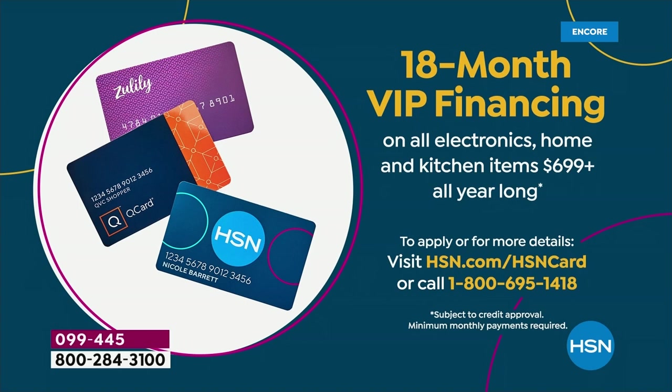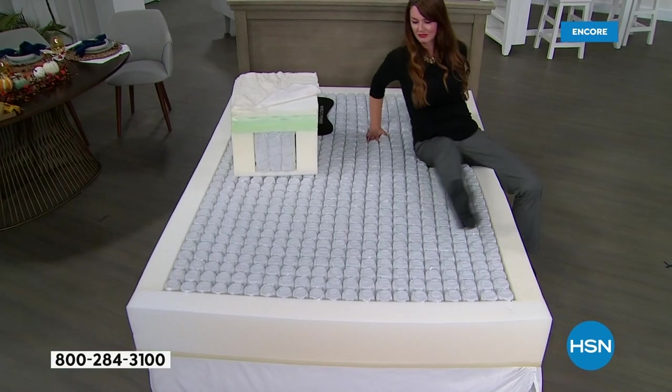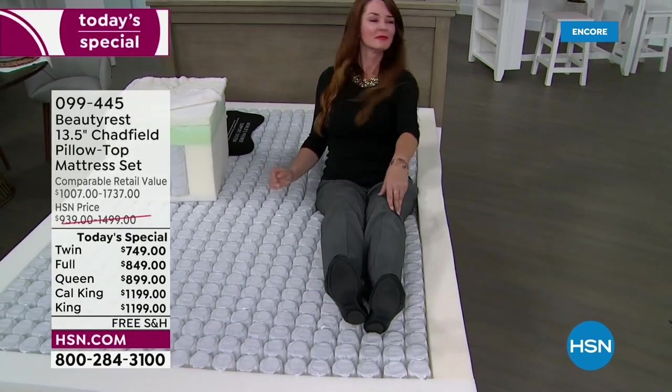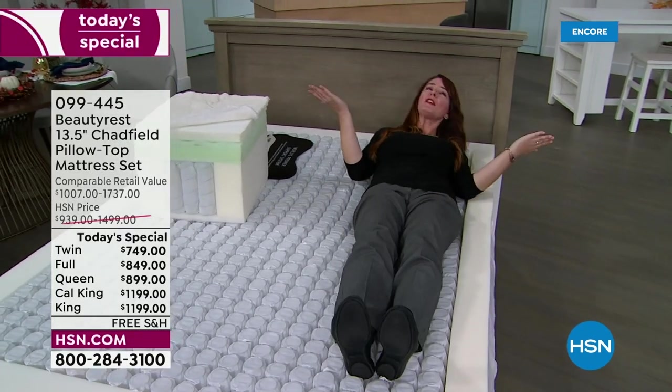It's a no annual fee card. If you don't have an HSN card, you can go to HSN.com to get the details or give us a call. We're happy to sign you up so that you could sleep — you deserve a good night's sleep.